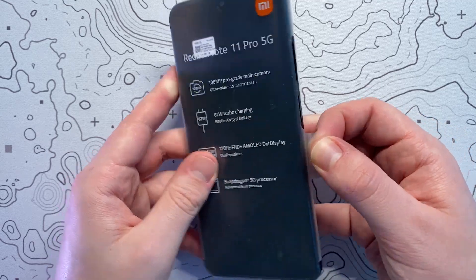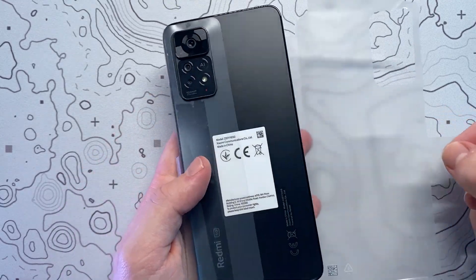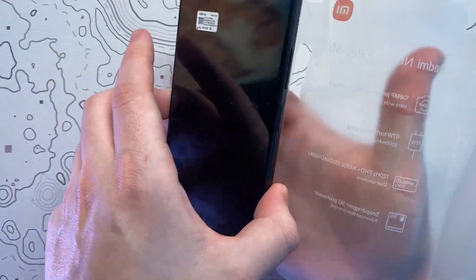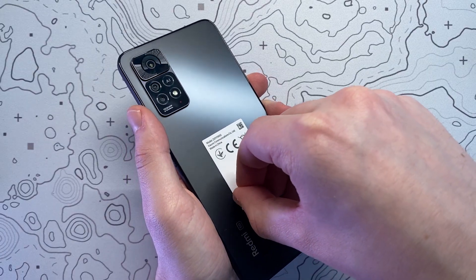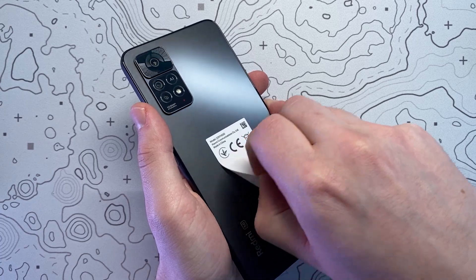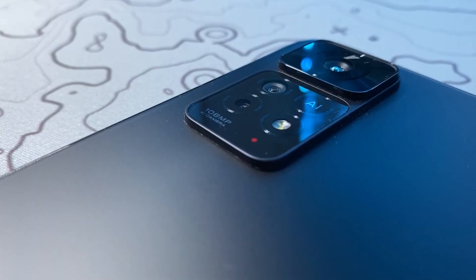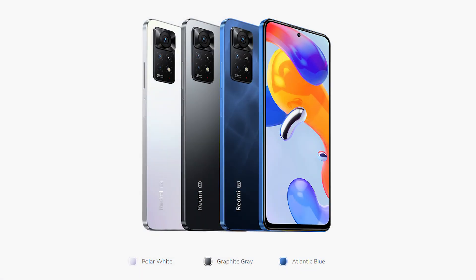The key specs include the 108MP pro-grade main camera, the 67W turbocharging with a 5000mAh battery, the incredible 120Hz AMOLED display, and of course a Snapdragon 5G processor. This is the graphite grey colourway but there are also polar white and Atlantic blue options available.